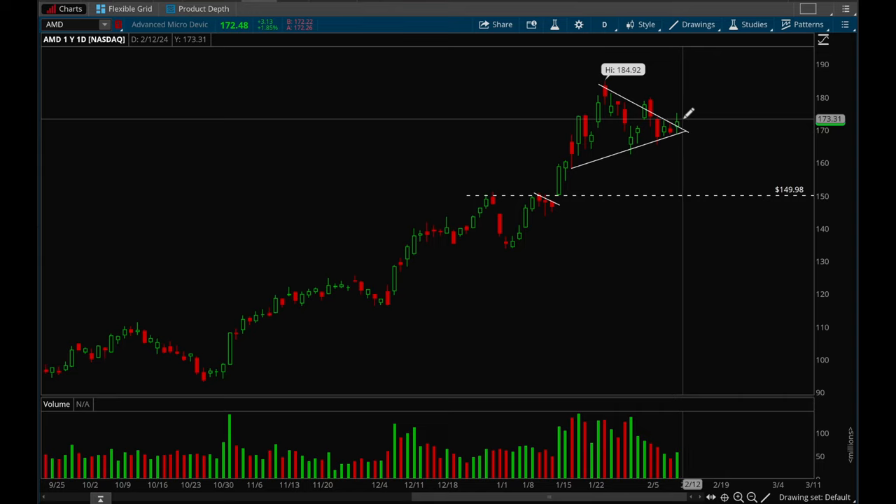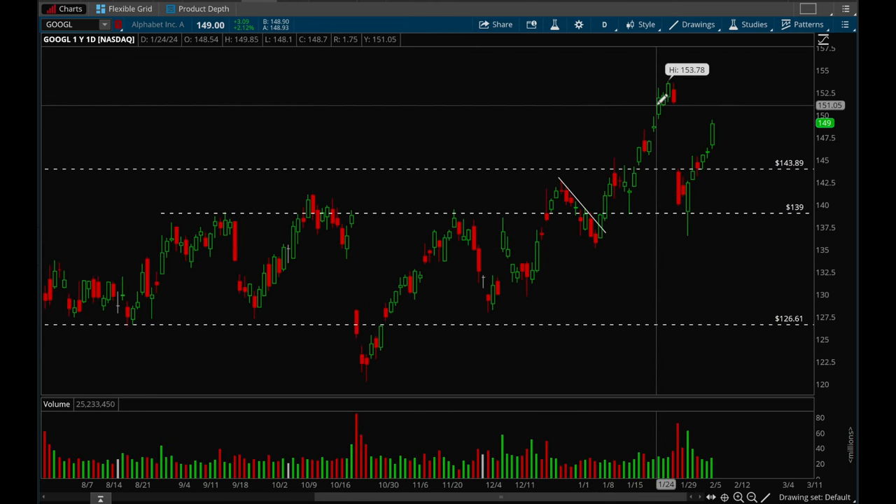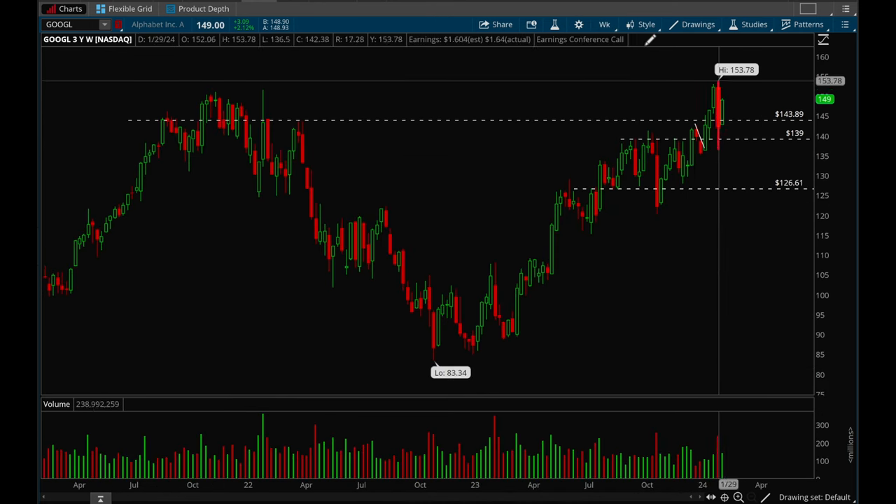AMD same thing — it's been forming a bull flag, had a nice inside day setup, and last Friday it did break but not the best close. AMD does look pretty good here. Next up, Google — Google gapped down on earnings but now it looks like it wants to fill that gap. Really really good action from Google. Targets can be 151 just to fill that gap, and overall Google looks really good on the weekly chart as well.